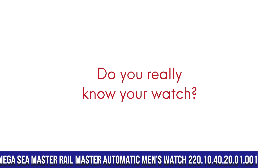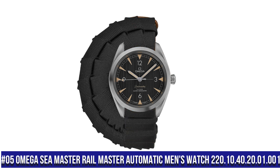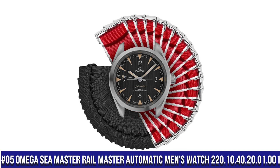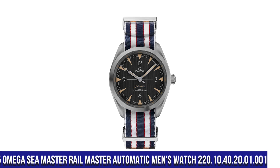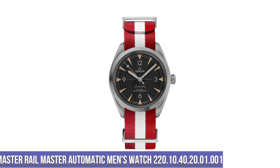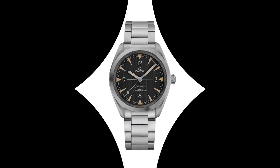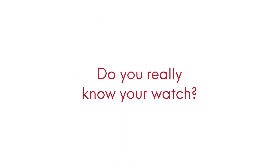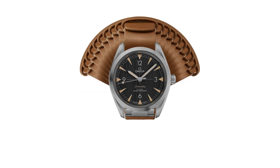Number 5: Omega Seamaster Railmaster Automatic Men's Watch, reference 220.10.40.20.01.01.001. Dial type analog, luminescent hands and markers. Omega Caliber 8806 automatic movement with a 55-hour power reserve, scratch resistant sapphire crystal, screw down crown.